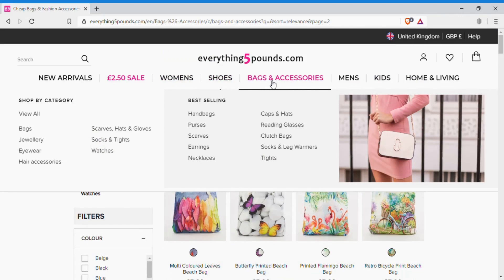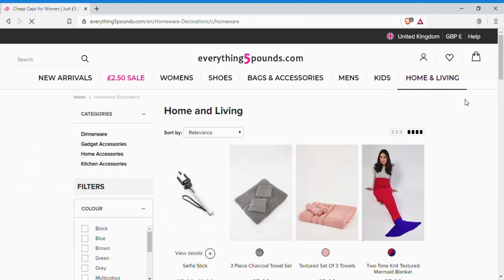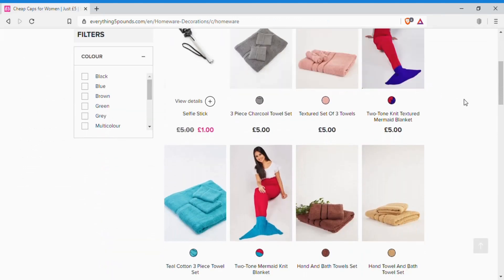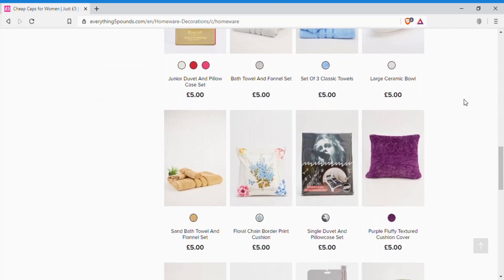Despite the clothing and accessories, they also have a home and living section where you can find some items for the household, like towels, some covers, and completely random items like an iPhone screen protective cover.